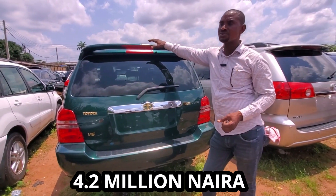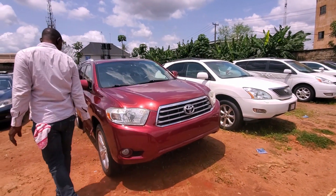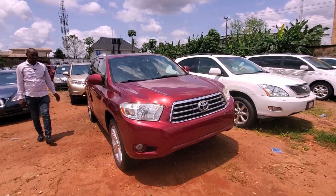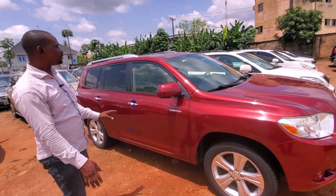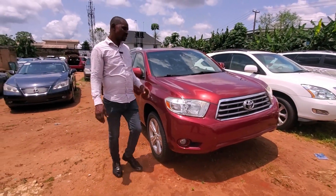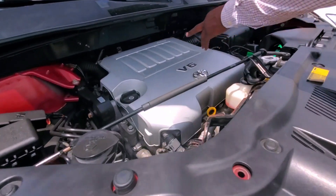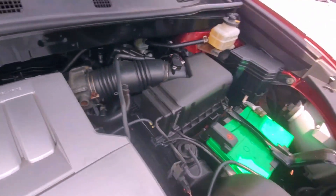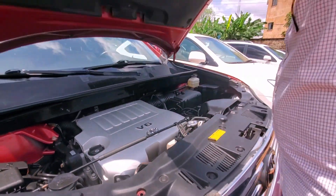So the 2003 is going for four million two. This Highlander 2008 model, red color, open roof, with a beautiful silver alloy rim. This one is limited — limited edition. Let me open the engine. It carries a 2GR engine — come on, take a look. It's a V6 — very clean. Look at the air here.